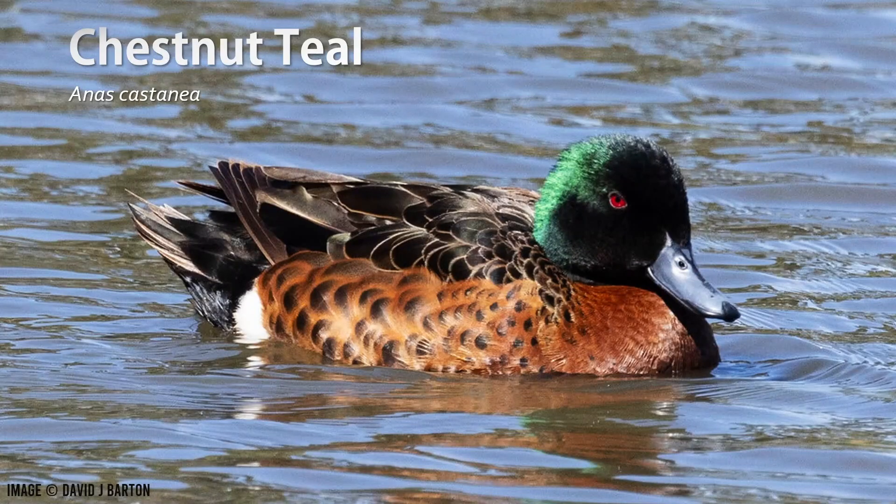The first species we'll be working with today is the chestnut teal. The male in breeding plumage is the easiest to recognise. It has a shiny green head, grey bill, chestnut flanks, a white thigh patch, brown back, and a black tail.